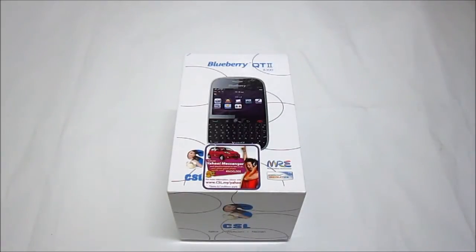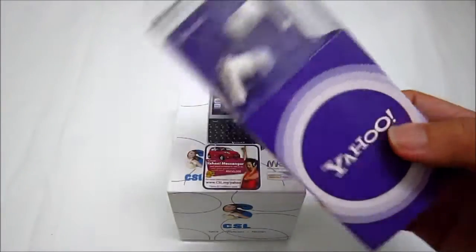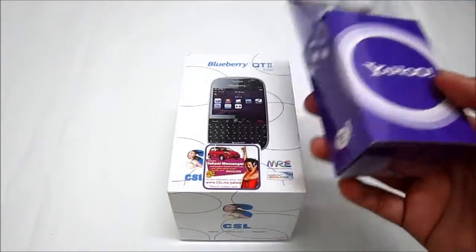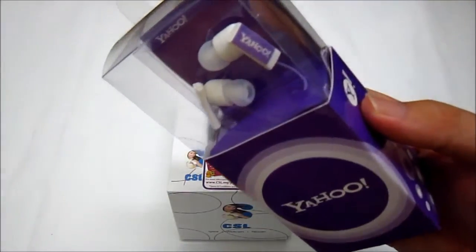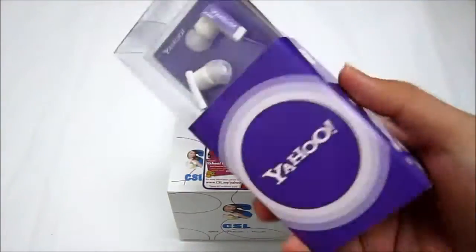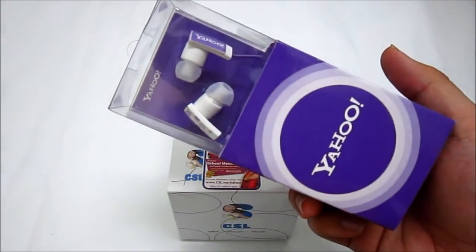Before we get to the unboxing and quick view of this phone, I must point out that while there is still day stock available, you will get a free headset along with purchase of this Yahoo Blueberry Qt2 — these Yahoo Headphones. This is just a plain headphones, not hands-free where there is a mic. There is no mic on this headphone.